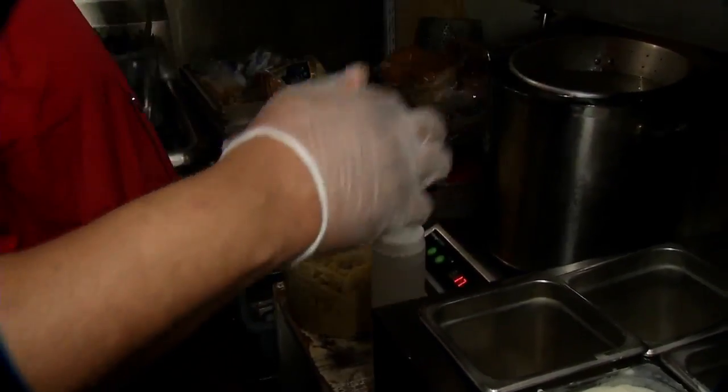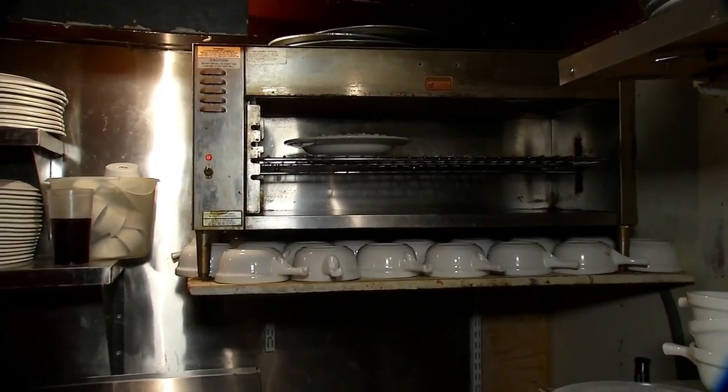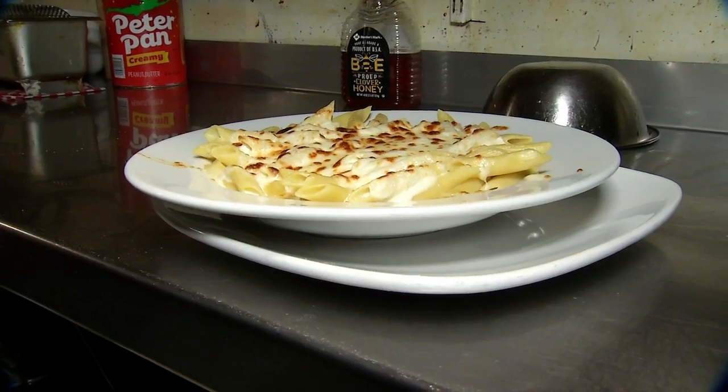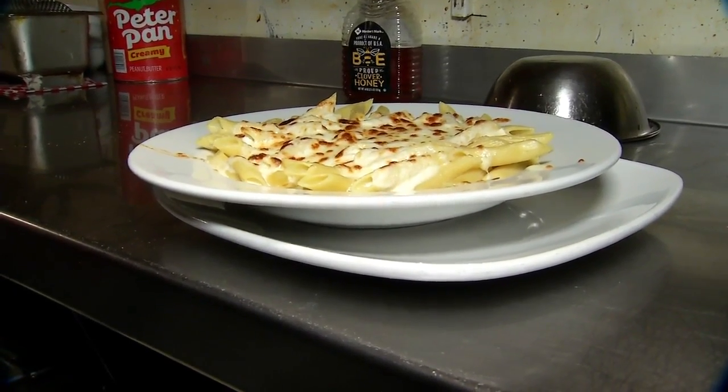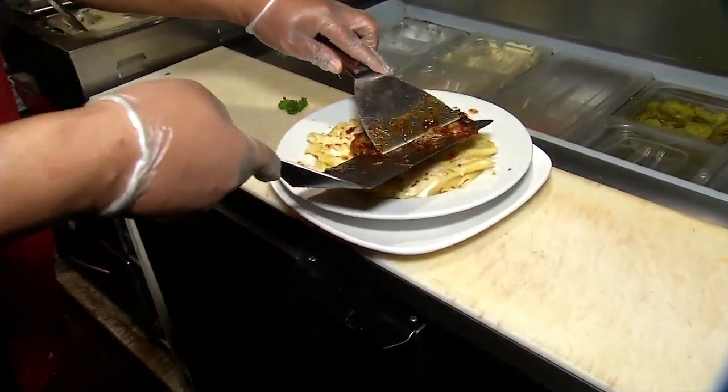But this dish isn't done after piling sauce onto the noodles. That's the cheese mountain — that's the heart and soul. If we ain't got that, we might as well shut it down for a couple days or so.